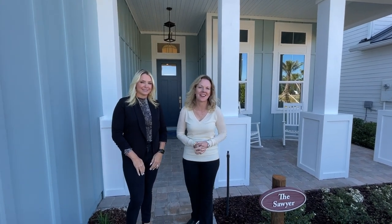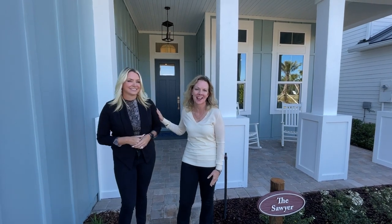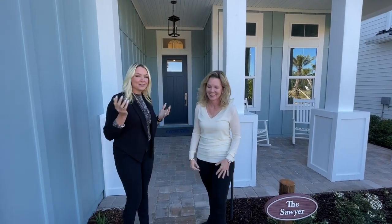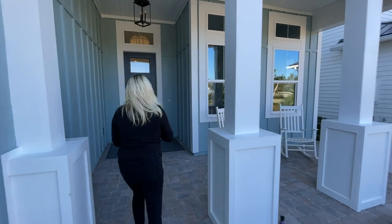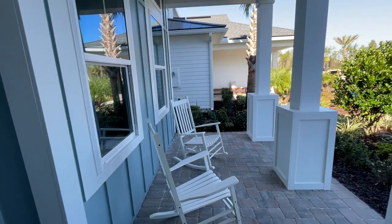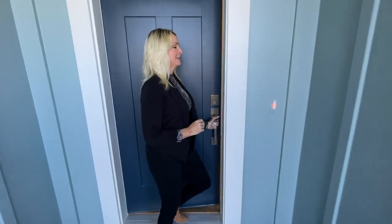Hi everybody, I'm Heather from the Nocatee Welcome Center and you know my friend Cindy of Riverside Homes. We've been so excited to come out here. We are at Settlers Landing and we are seeing Riverside Homes' model home, the Sawyer model. We are so excited to unveil this brand new floor plan that was designed specifically to be the model here in Settlers Landing. Let's go take a look.